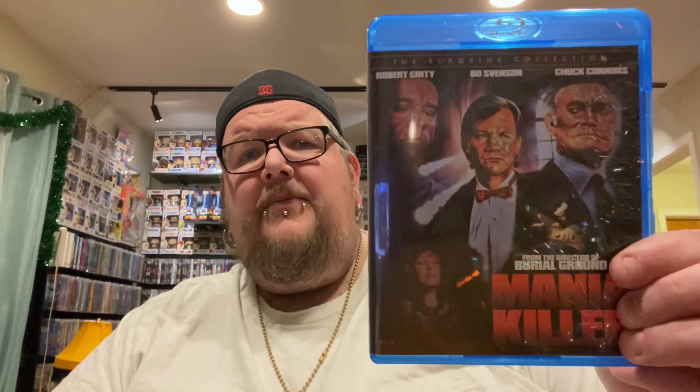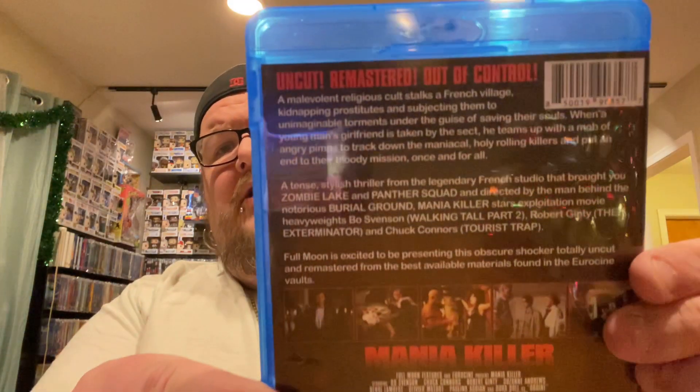A new pickup here from Full Moon — a movie called Mania Killer. I think this came out in the 80s, but it looked interesting to me.